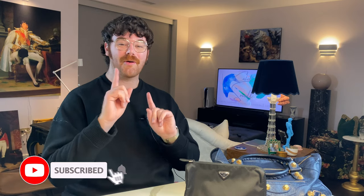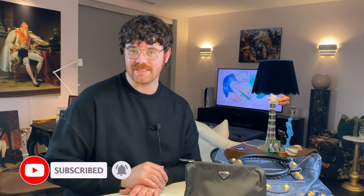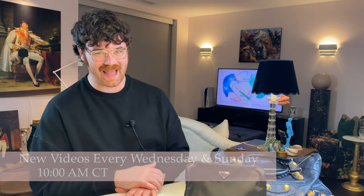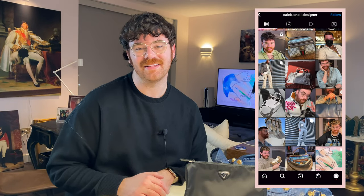Hello everyone and welcome. If you're new to my channel, my name is Caleb, and on here you're going to find a lot of things like luxury shopping, reveals, reviews, unboxings, luxury travel, daily vlogs — pretty much anything that has to do with life and style. Go ahead and hit the subscribe button down below, give this video a thumbs up, say hi in the comments, and turn on the bell icon so you're notified when I post new content every Wednesday and Sunday morning at 10 a.m. central time. Find me over on Instagram at caleb.snell.designer.